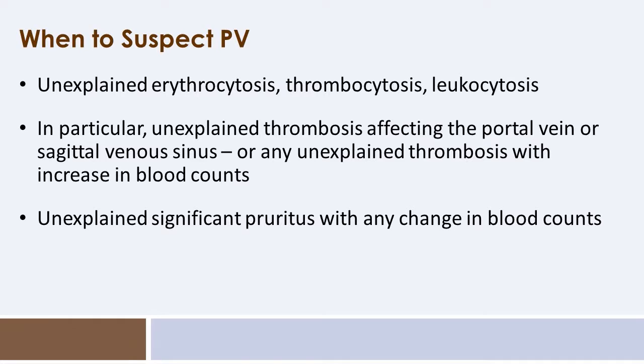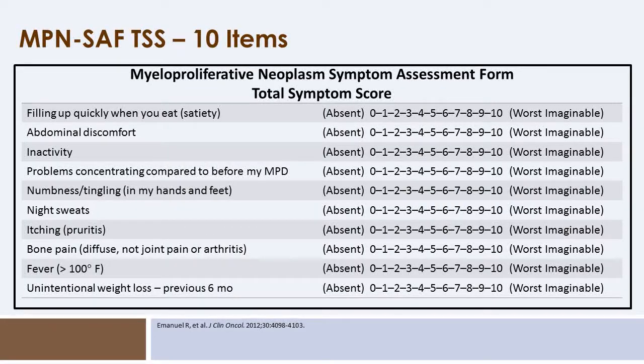If patients have pruritus, which is a common feature, we should be even more mindful in the setting of thrombosis. To quantify these symptoms, our group has helped develop and validate the MPN-SAF total symptom score — 10 items scored from 0 to 10 that help quantify the significant symptom burden these patients face and track it over time as we treat them.